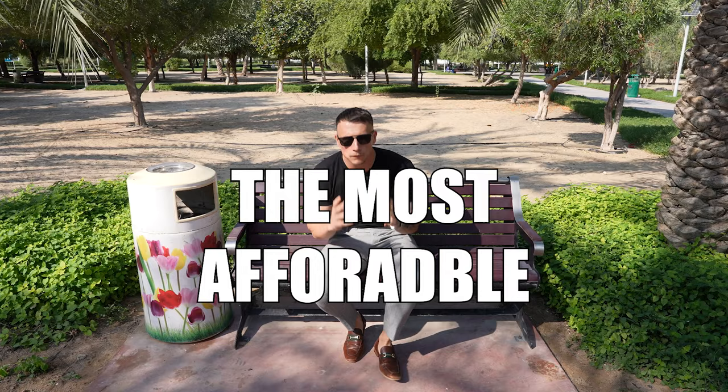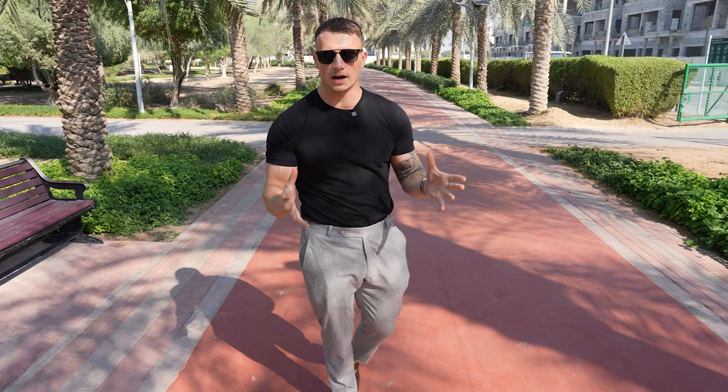Welcome back to another video. Today we're going to be exploring the most affordable communities in Dubai. I'm making this video with the intention for anyone who's looking to move out here — a bit of friendly advice, because when you're looking online it's hard to find a community that you should consider living in.